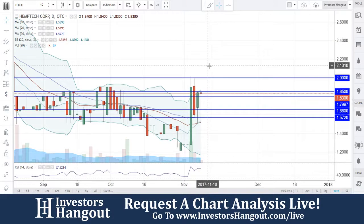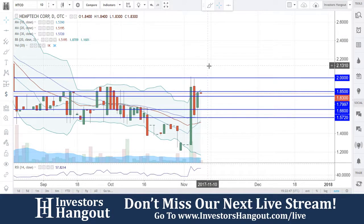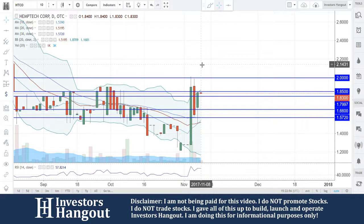Take a look at stock ticker symbol HTCO over here on investorshangout.com. As of right now you are currently traded at $1.83, and that is as of today with a thousand shares being traded. The average volume for the last 20 days has been about 3,000 shares.